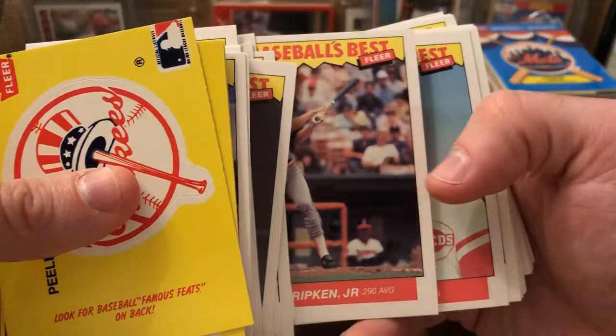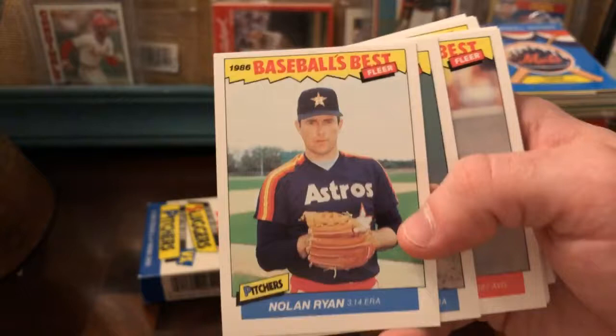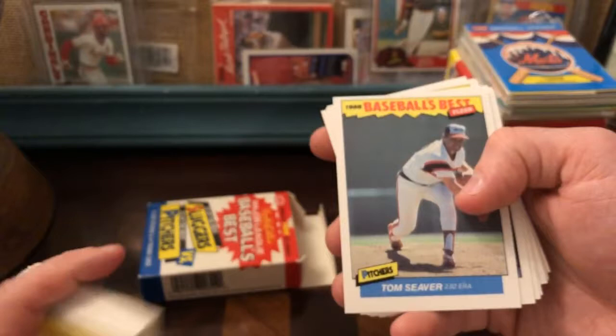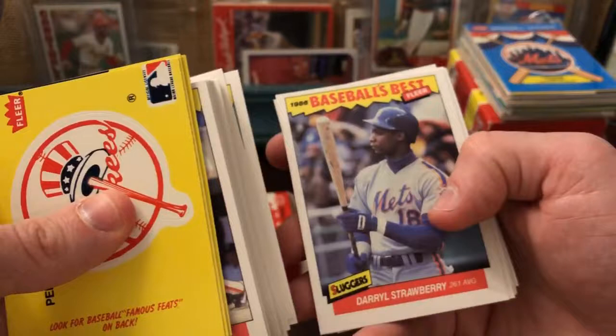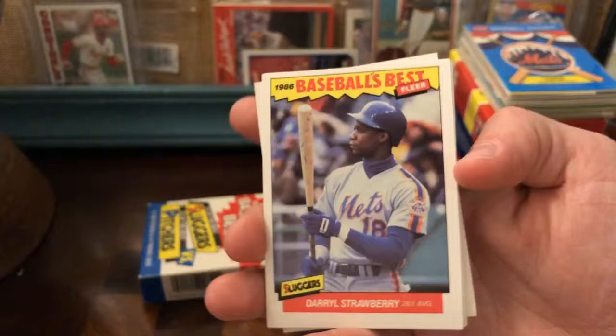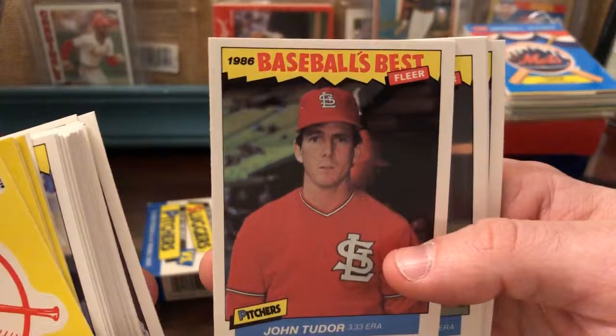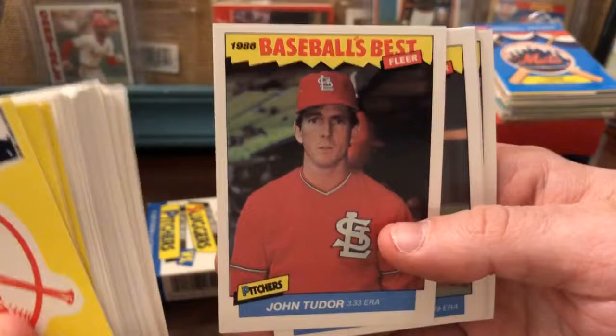This is a super nice Nolan Ryan card. It'd be fun to send these in to get graded now that I'm thinking about doing that. Some of these are just so interesting and you just never see them — like, how many 1980s Darryl Strawberry cards do you see? But you don't usually see the '86 Fleer Baseball's Best — at least I don't. John Tudor looks super depressed, like he was caught in a sad moment by the Fleer photographer. Valenzuela, Bobby Witt, Mike Witt, Robin Yount.